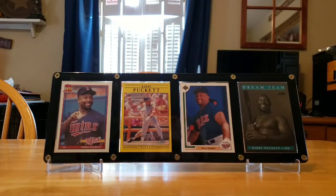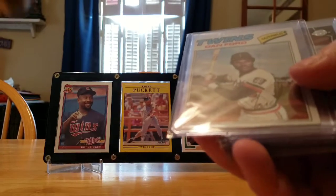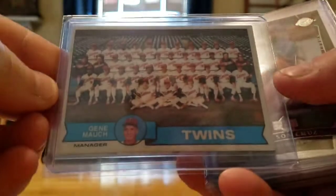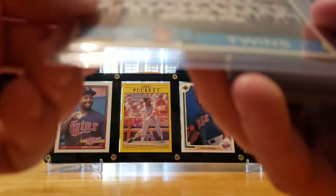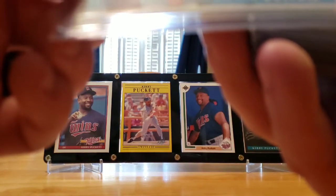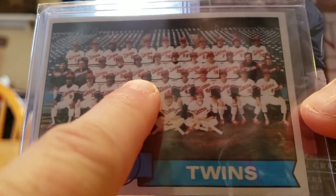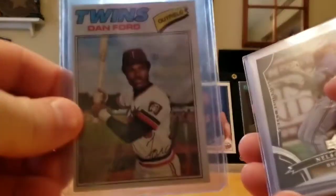We also got some top-loaded cards. There's a '79 team card — let's see if I can get it to focus — oh, there he is! You can see Rod Carew right there. And here we got Disco Dan Ford.